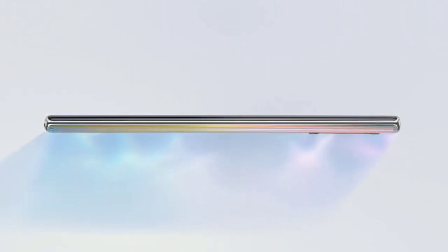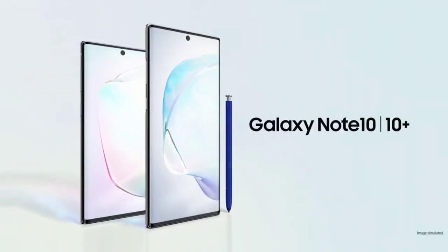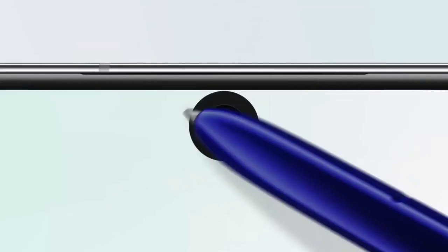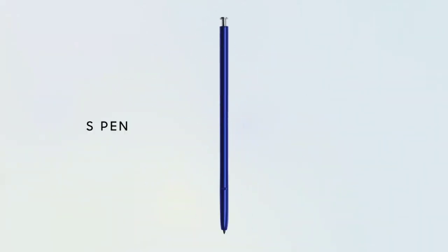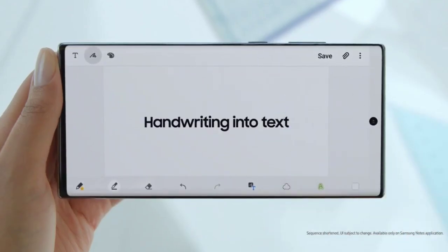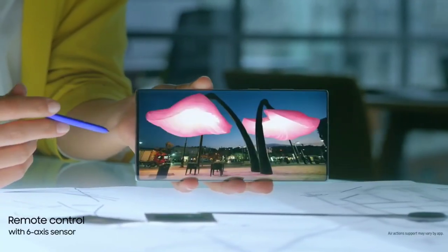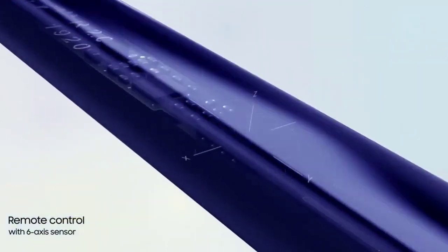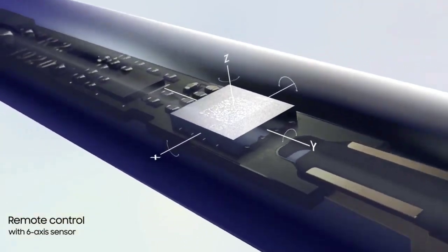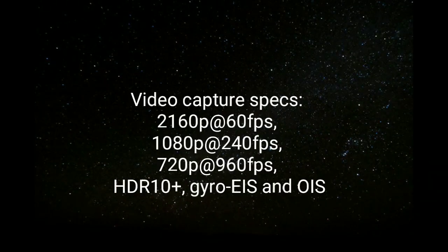The Samsung Galaxy Note 10 Plus is one of the best Android phones of 2019 and remains one of the most practical options to buy in 2020 for shooting slow motion. Samsung has been prioritizing slow motion videos on its flagship phones for a couple of years, and the Note 10 Plus shows noticeable improvements. The phone can shoot 0.4 seconds of 720p at 960 fps, playable over 12 seconds, or 0.8 seconds of 720p at 480 fps which software can digitally convert to 960 fps and stretch to 24 seconds.